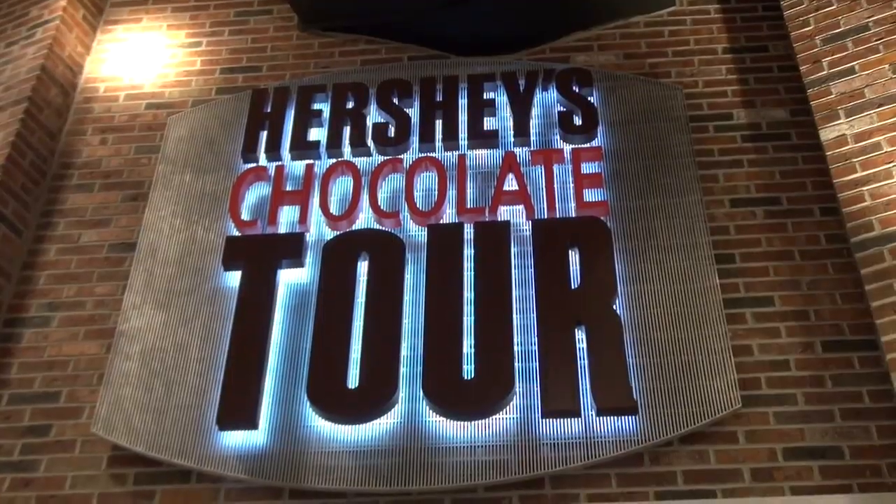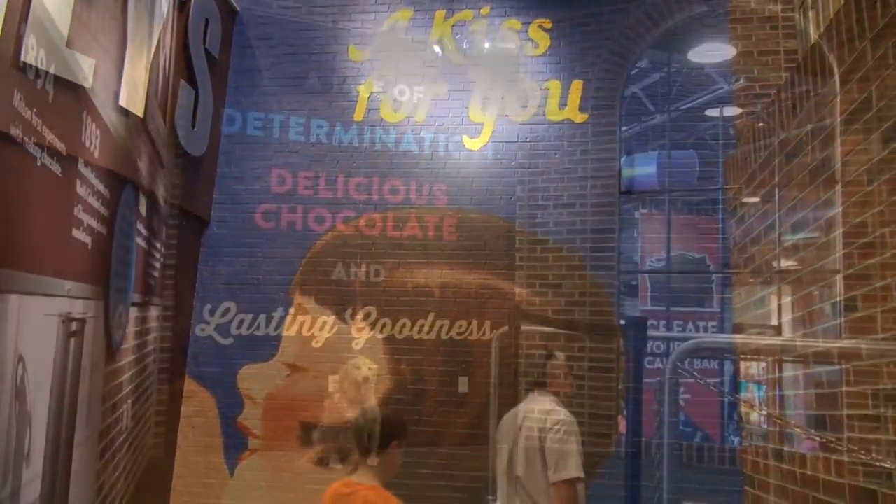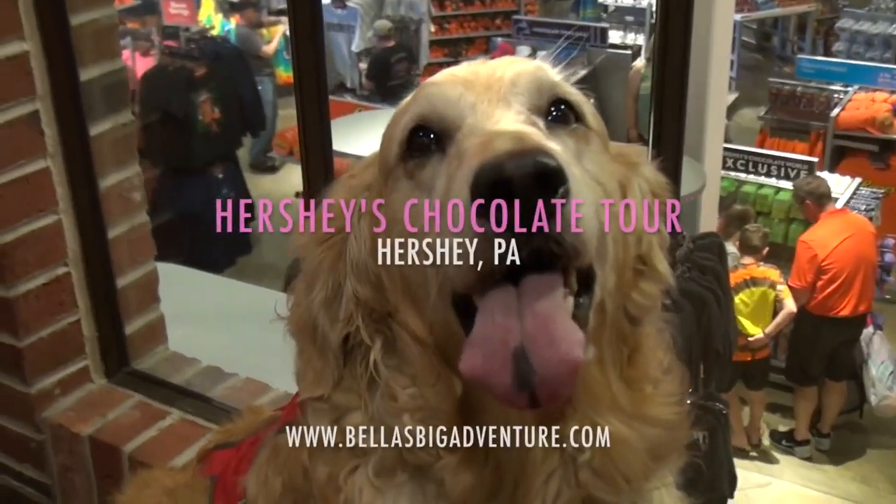Hi, it's Bella again. I'm here in Hershey, Pennsylvania at the Hershey Chocolate Factory. Hope you enjoy the tour!